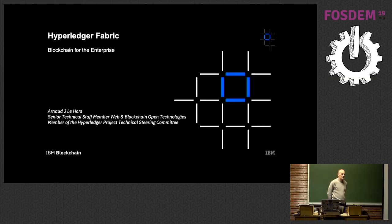Hi, my name is Arnold Ehorst. I'm from IBM, part of the Open Technology Group. I'm an open-source and open-standard specialist — I've done that all my career, which is about 30 years now.